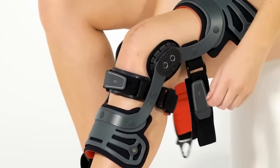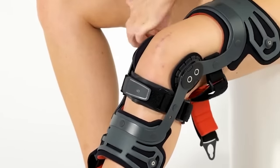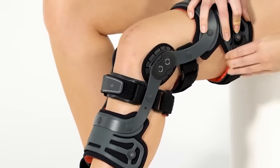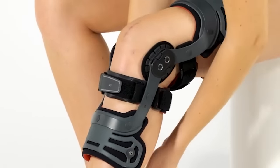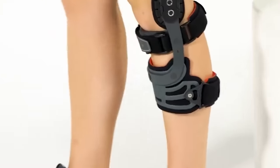Ottobock offers a wide range of products and services to support individuals with physical disabilities or reduced mobility. These products are designed to increase mobility, restore independence, and improve quality of life for people with limb loss, spinal cord injuries, musculoskeletal disorders, and other mobility problems.